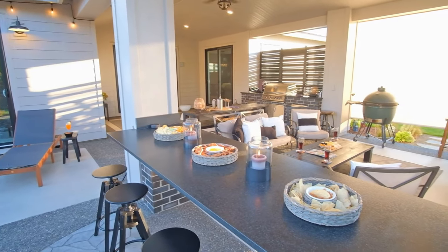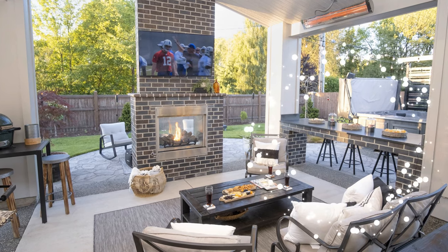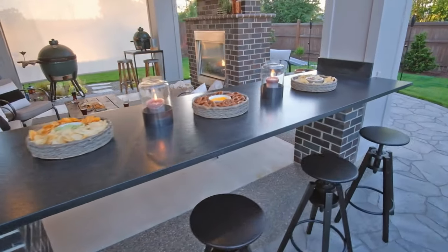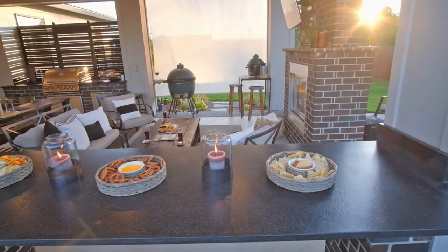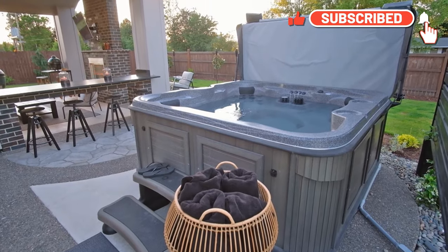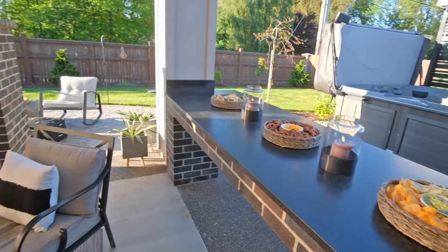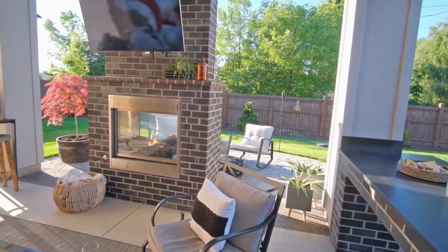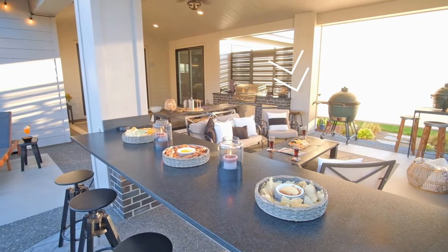A bar in an outdoor space is an absolute must. Here we have it open at the bottom, so it visually gives you the ability to see through and keep the space open, but it's a magnet for people to come hang out at. Right behind camera is a hot tub, so you can imagine people in the hot tub hanging out and talking with people at the bar. With the TV, you have the ability to swivel it for the people in the hot tub, for the people at the bar, or even over by the Green Egg — you can be hanging out there and swivel the TV to watch that.